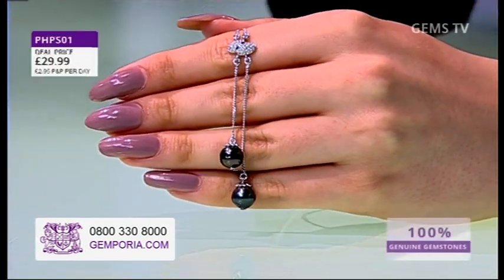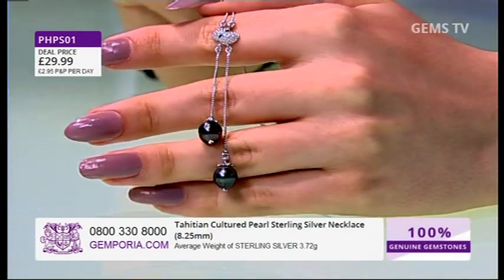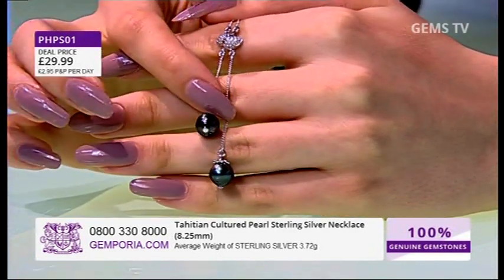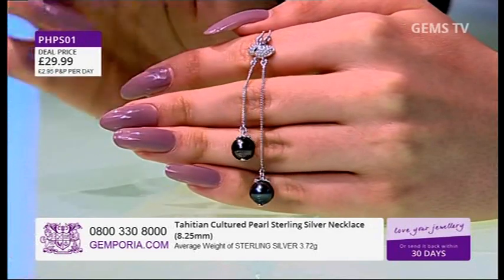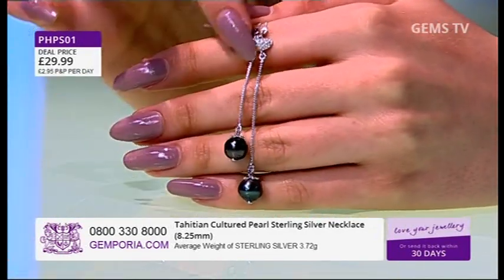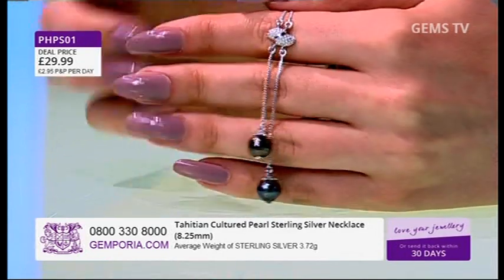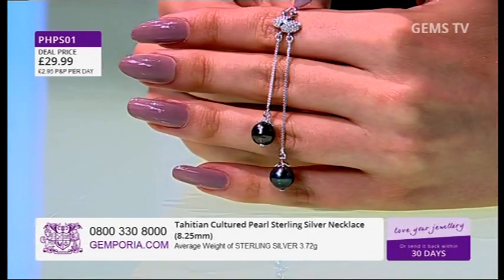This has only ever been at 49.99, and here it is anyway — genuine natural Tahitian cultured pearls, incredible spherical beauty with that natural deep peacock colour within these stones. I love the way the asymmetric drop from this sterling silver setting creates such an elegant look on the neckline.